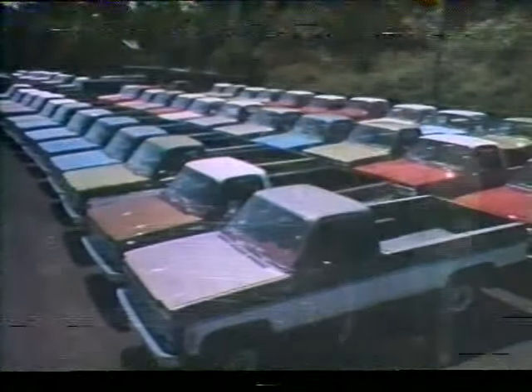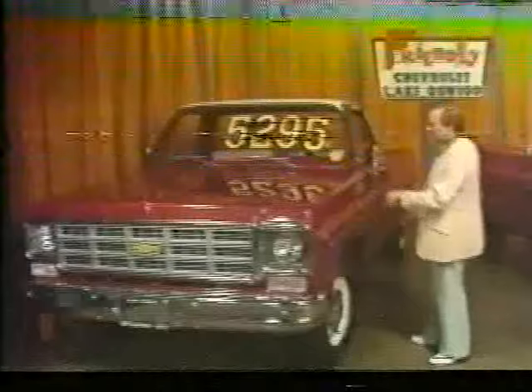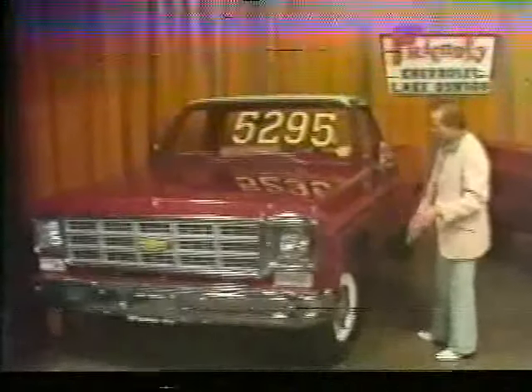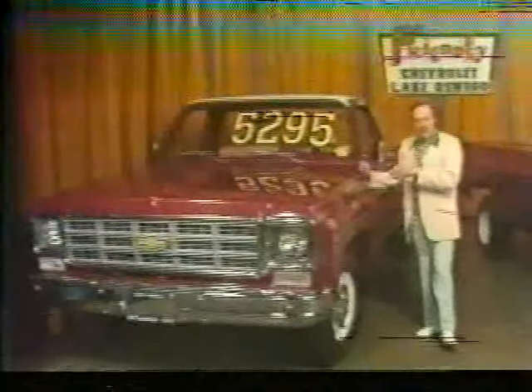Like this 1977 three-quarter ton with a V8 engine, automatic transmission, power steering, heavy-duty power brakes, auxiliary fuel tank, two-tone paint, below-eye level mirrors, front stabilizer bar, and gauges — on sale for only $52.95.